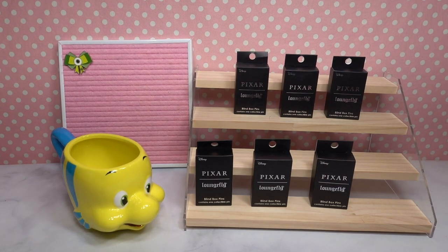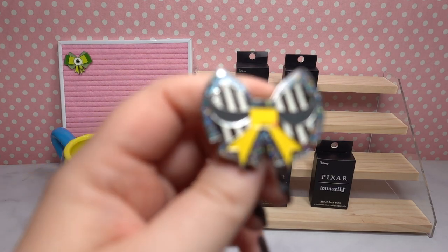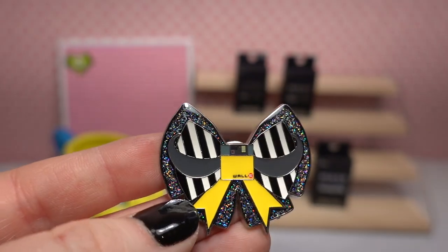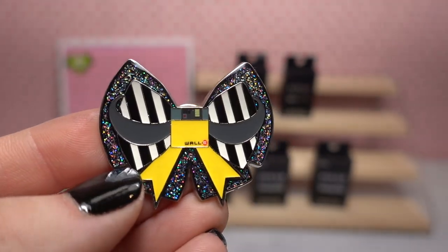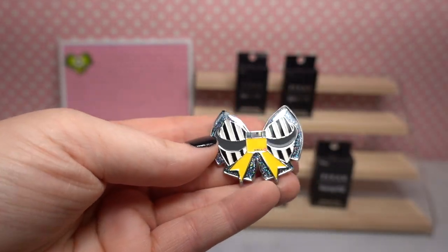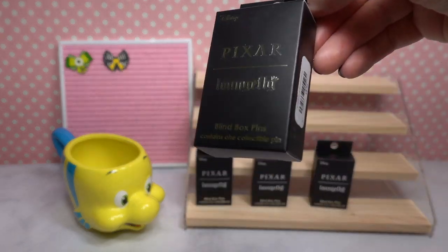We started out pretty good — I'm happy with our first pin. Let's see who we've got next. Oh my goodness, we have Wally! This is so beautiful. We have black and silver holographic glitter behind the bow, white and black striped material for the larger portion of the bow, and Wally right in the center with some yellow accents. Oh I love this one — this is so pretty! I am so very impressed with these pins; I had no idea how good the quality was or how large they are.